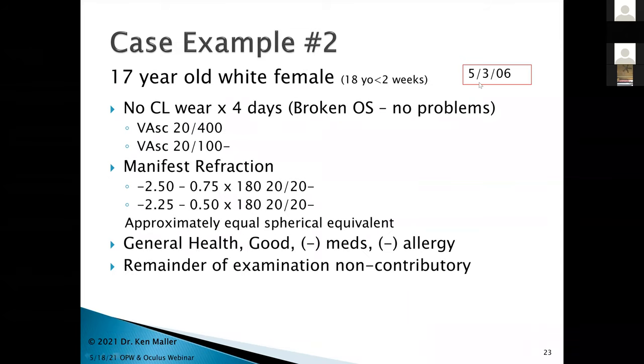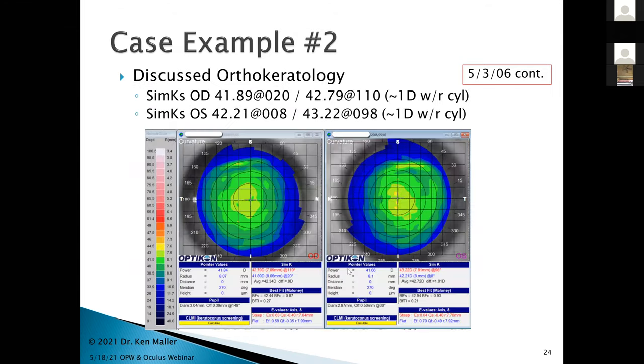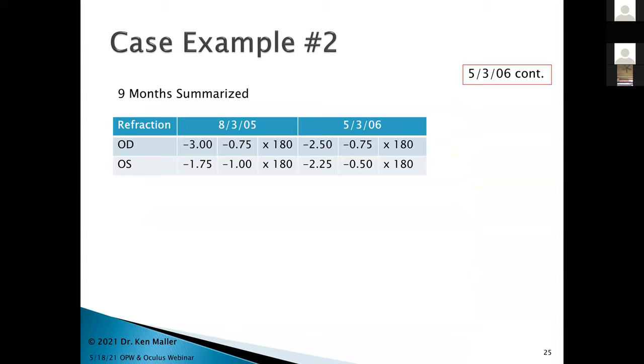She came back in May 2006, just shy of 18. She'd broken her left lens and wasn't having problems until four days earlier. Uncorrected vision was now 20/400 to 20/210. Manifest refraction looked about the same — not sure why acuity was dropping with basically unchanged refraction. Everything was boringly normal. I discussed ortho-K with her and she said it sounded really nice.